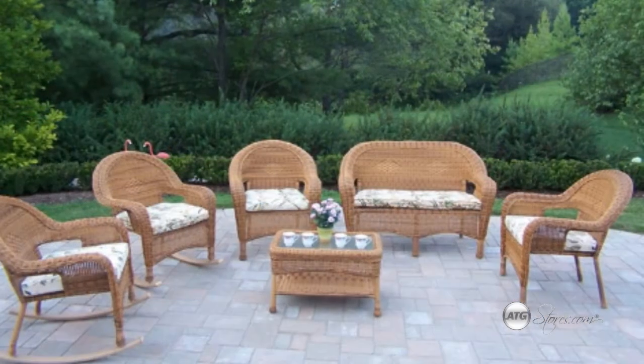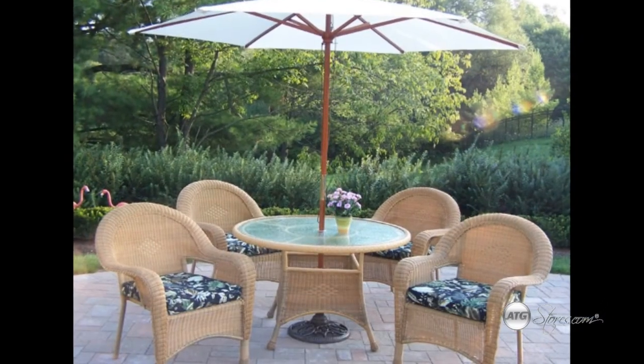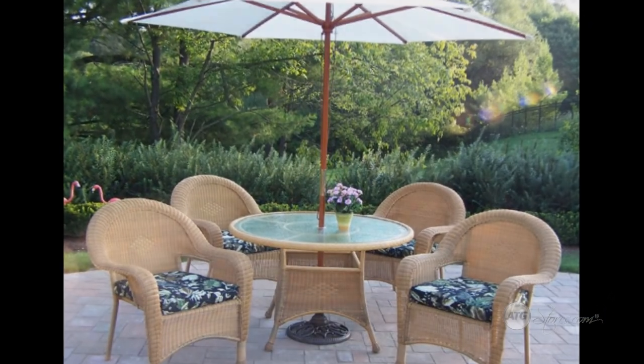It contains every piece of furniture needed for a complete patio set. The Elite Resin Wicker Collection is quality and comfort at its best.